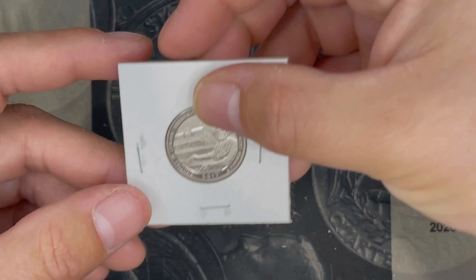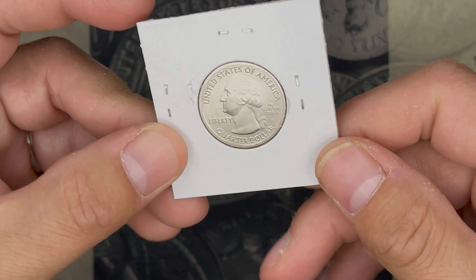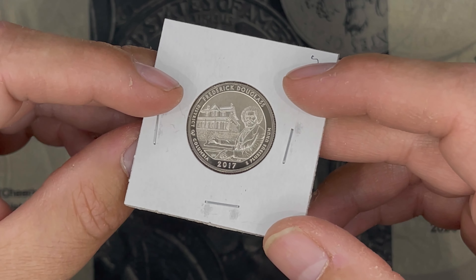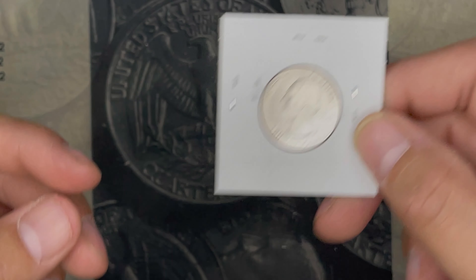Then we also had this uncirculated Frederick Douglass 2017S uncirculated quarter. Check that one out on eBay, and that one's probably about $2 as well.